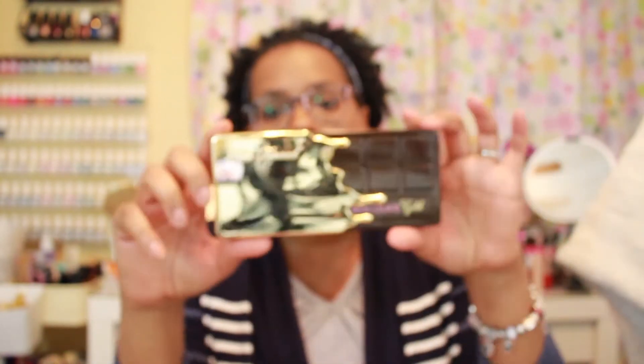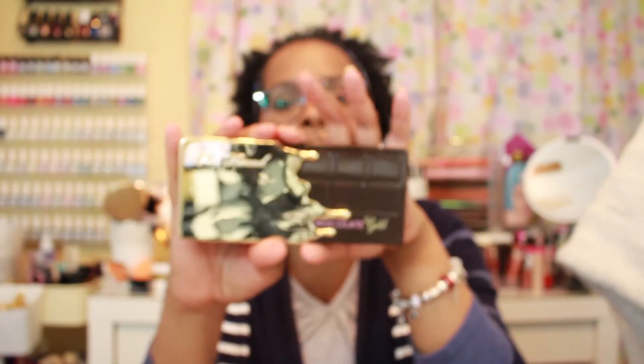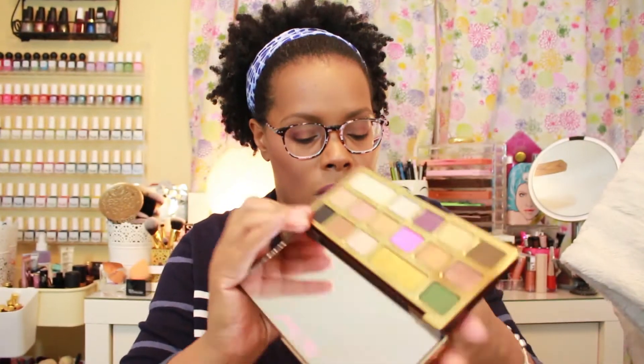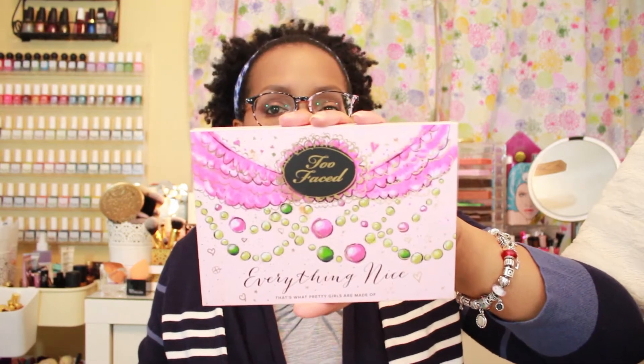The next eyeshadow palette is from Too Faced and it is the Chocolate Gold palette. I actually got this palette as a Christmas gift from my husband. The third palette I have is an oldie but I can't let this one go — this one is also from Too Faced and it is called the Everything Nice palette.